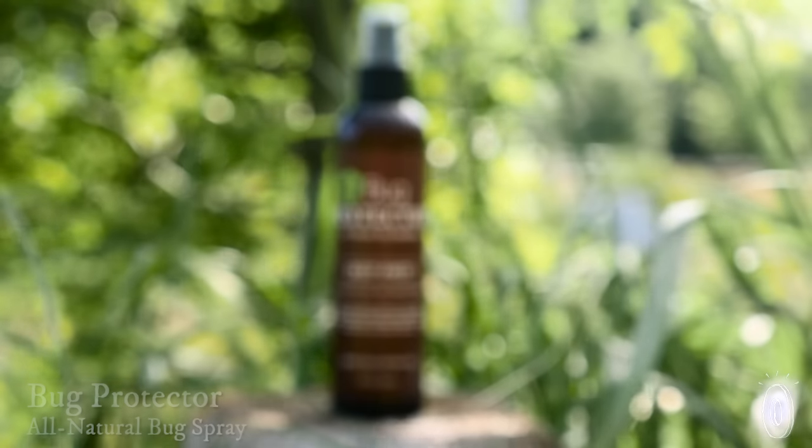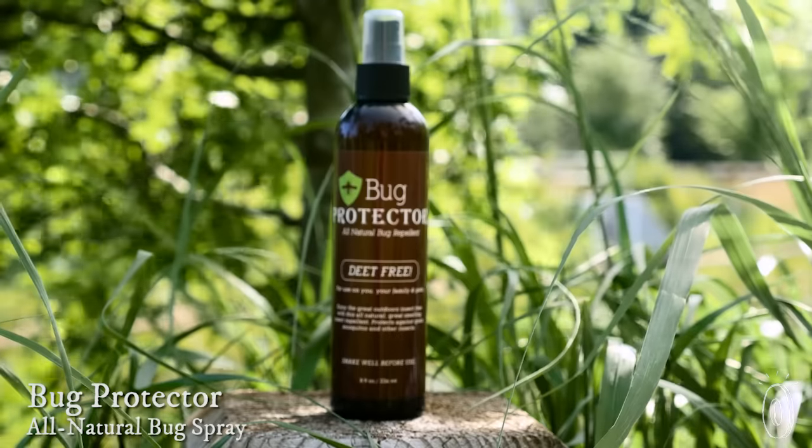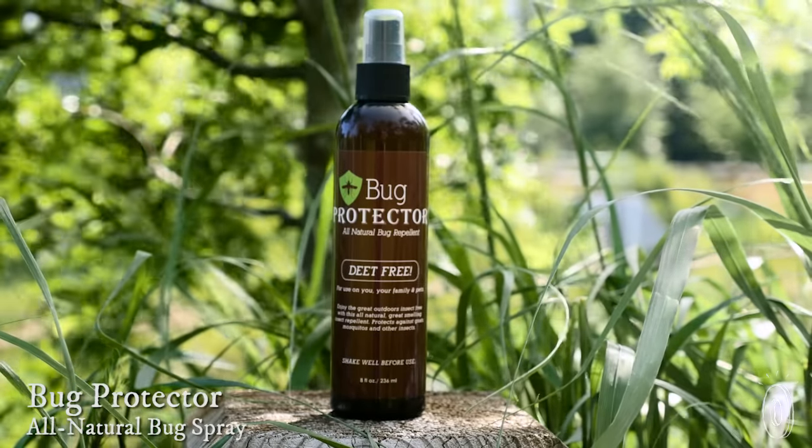Fortunately, we humans don't have the same sense of smell as the annoying bugs that land on our skin. This all-natural bug protector has a refreshing smell that's nice to us humans, but repellent to bugs.